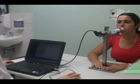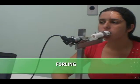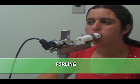Para quantificar essas forças dessa musculatura, o grupo de biomecânica desenvolveu alguns instrumentos. O primeiro deles foi o Forling, que é um aparelho que mede a força da língua. Ele tem um bocal de silicone, onde a pessoa morde para apoiar os dentes, e tem um êmbolo, tipo seringa, onde a pessoa faz força com a língua para frente.